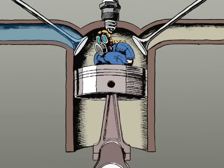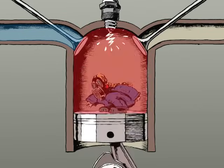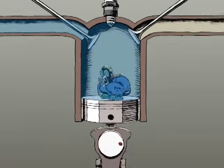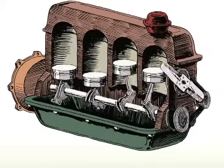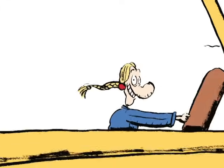And the cycle starts over again: intake, compression, combustion, exhaust. The movement of the engine is transmitted to the wheels for the driver's delight.